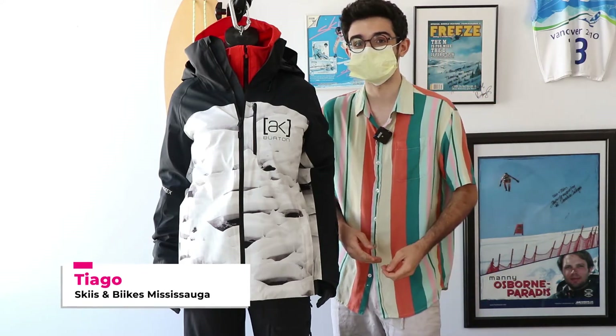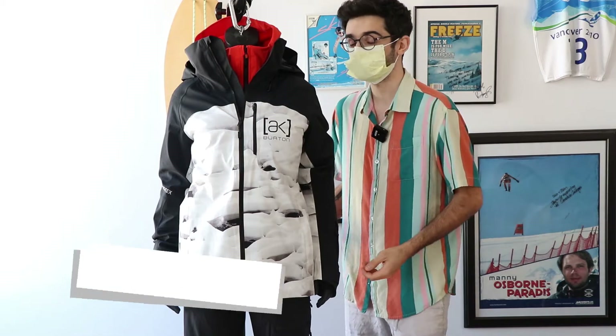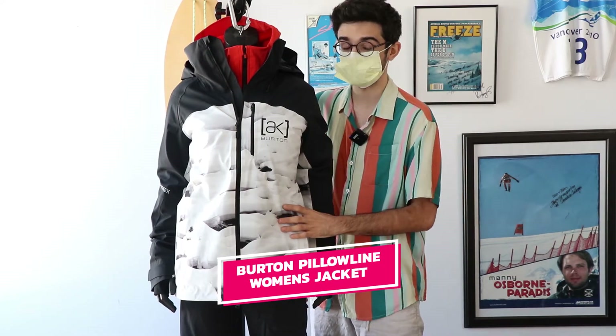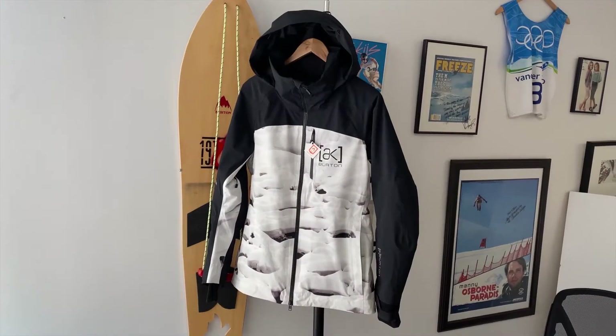Hi, I'm Tiago with Skis and Bikes Mississauga, and today I'm going to be doing a quick review on the new Burton Women's AK two-layer Gore-Tex jacket. This is the Embark jacket specifically in the true black powder pillows coloration.